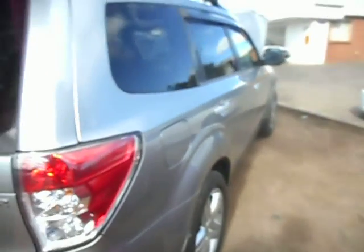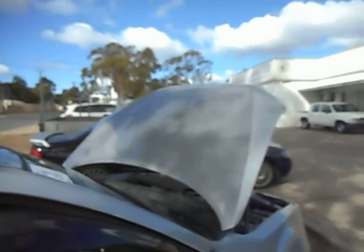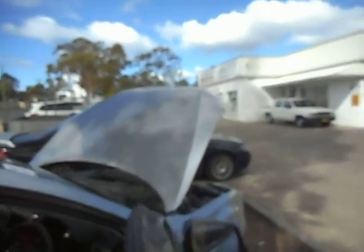Our little Forester — 2010 EJ25 automatic being dismantled at AutoFast Plus. You can contact us on 02-4646-1733. Give us a call and the guys will help you out.